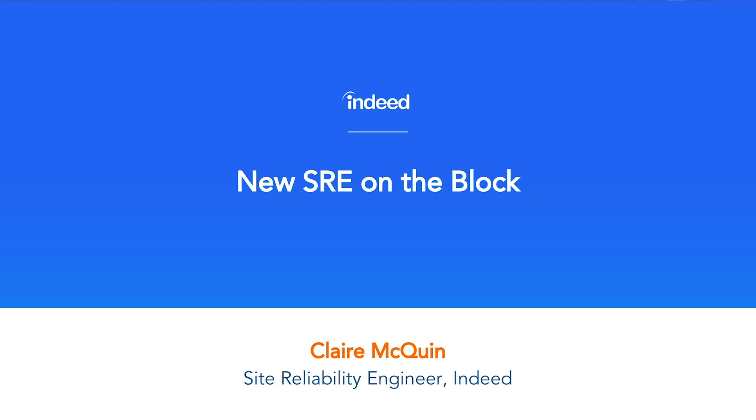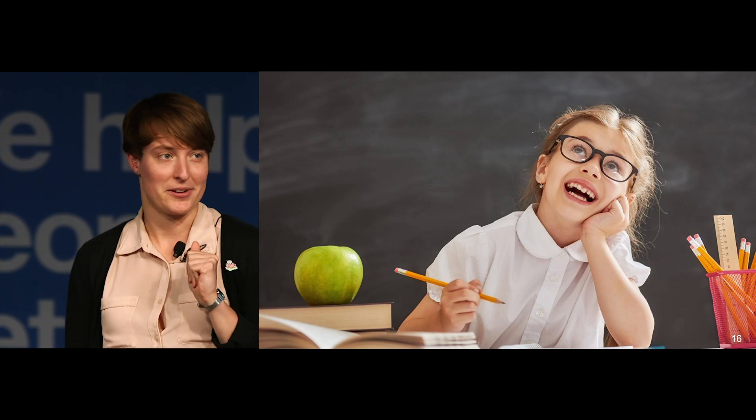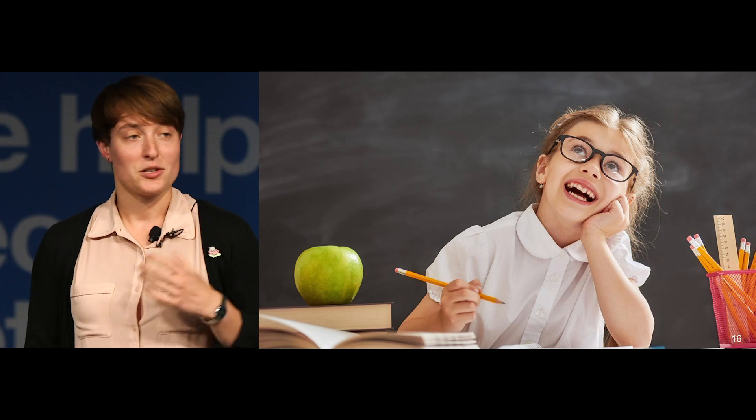Hi, everyone. I'm Claire. Let's all take a moment to remember what it feels like to start a new job. You're really excited, and maybe you're a tiny bit nervous, but you have the skills and experiences for your role, and there's plenty to learn and so many new people to meet.